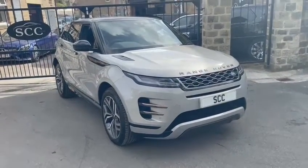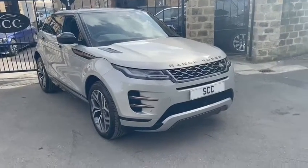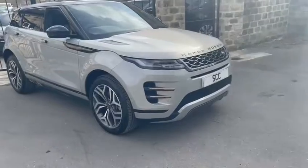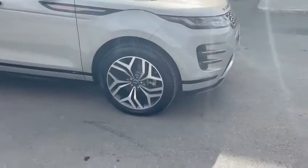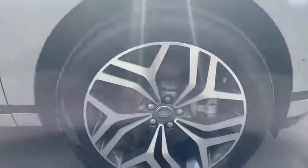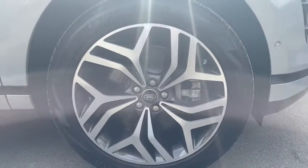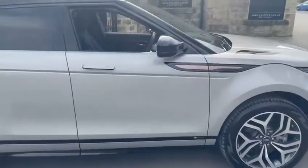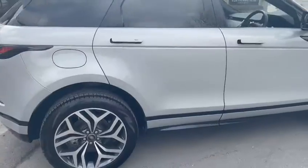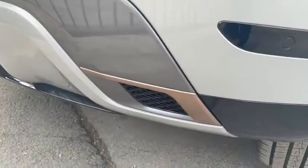This one in particular is the diesel 180 — that's the D180 — finished in Sulphur Silk, one of the first edition colours for the Evoque. It's got the R-Dynamic body trim, and it's sat on the diamond contrast turned 20-inch alloy wheels, which are a fantastic looking feature of the car. The R-Dynamic trim adds the side skirts and the little rose gold or copper trims.